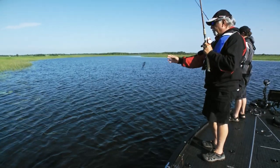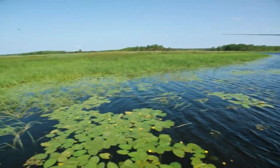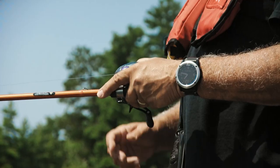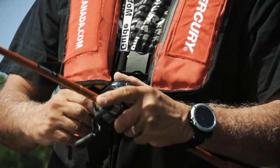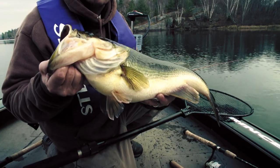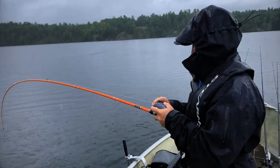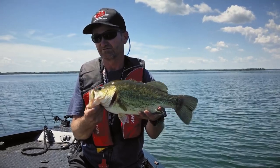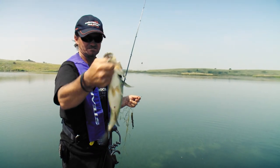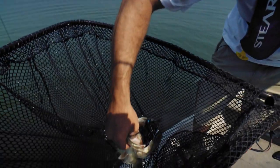Hi everyone and welcome to this episode of the Fishin' Canada Show. All I gotta say is it's been a long time coming. This is an all largemouth bass show, which quite honestly we don't get a chance to produce all that often. It's not that our audience doesn't like largemouth, nor is it that Pete and I don't like fishing for them. The main reason is there aren't a lot of fishing facilities or lodges throughout the country that cater to them.